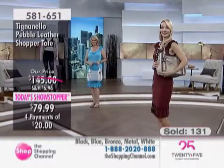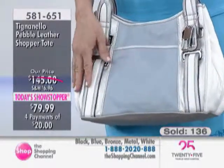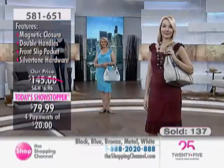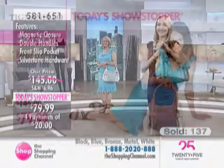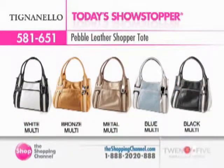We've offered this handbag before as a Today's Showstopper, and we brought it back because you loved it so much. If you missed out the first time, here's your chance — $20 on EasyPay is a great way to go. This is a handbag you're not just going to carry right now — you can carry it for years because of the style and look. Wear it casually with jeans, or dress it up with an evening or cocktail dress. Check it out at theshoppingchannel.com, Tignanello collection, available while quantities last.